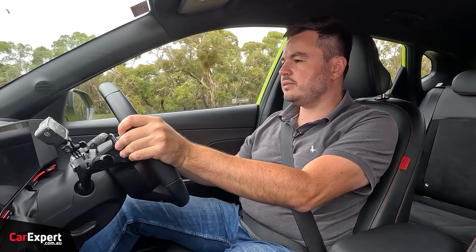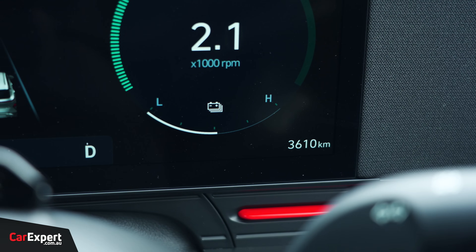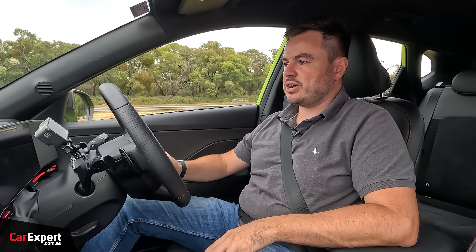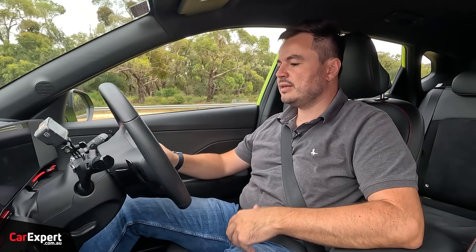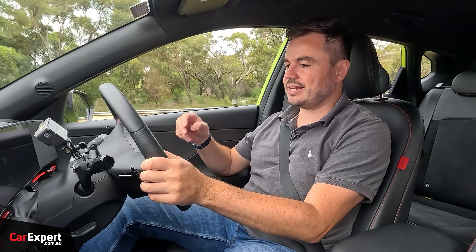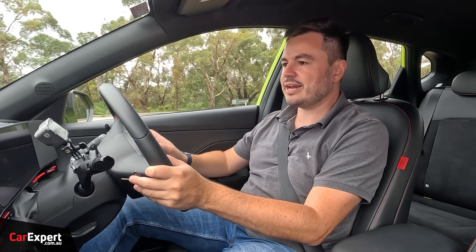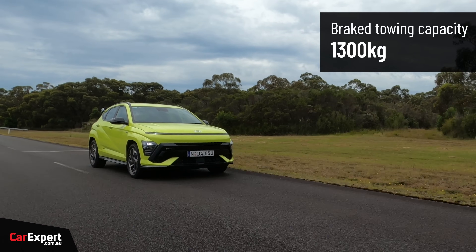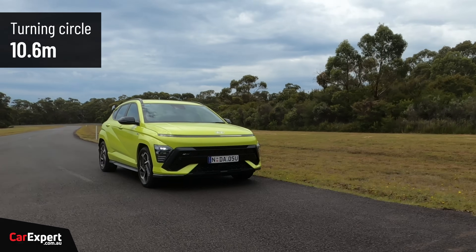One thing I like is that you can use the paddles here to adjust the amount of regenerative braking. It's not something you typically find in a hybrid vehicle - you find it on battery electric vehicles or plug-in hybrids - but I love being able to control that and put energy back into the battery while slowing down instead of using the mechanical braking system. Not that you're going to be towing anything with this, but it has a 1,300-kilogram brake towing capacity and a turning circle of 10.6 metres, which is nice and tight.